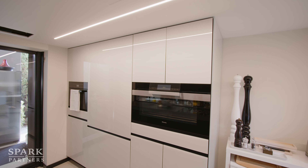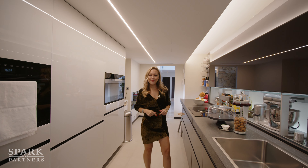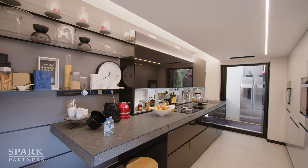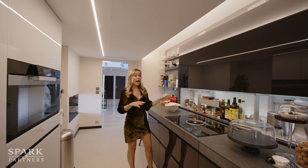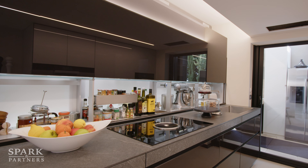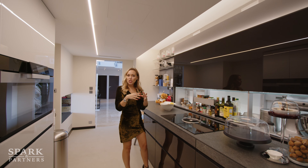Here we have a fully equipped kitchen — it comes with everything needed for your stay if you're renting this villa. We have plenty of oven space, a meal area, and of course a huge refrigerator, plus plenty of cooking space. It truly comes with everything you could possibly need. I love the color palette — the black and white is very beautiful — and it's very close to the living room but still separate.